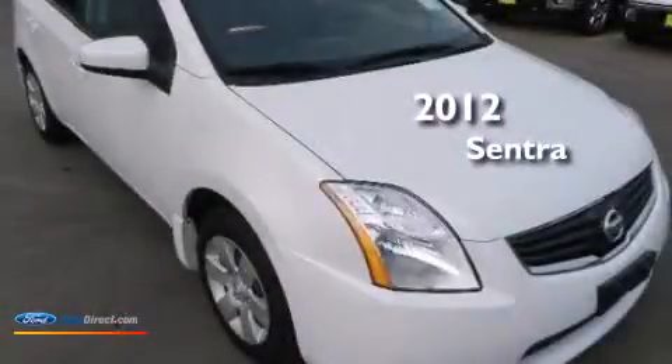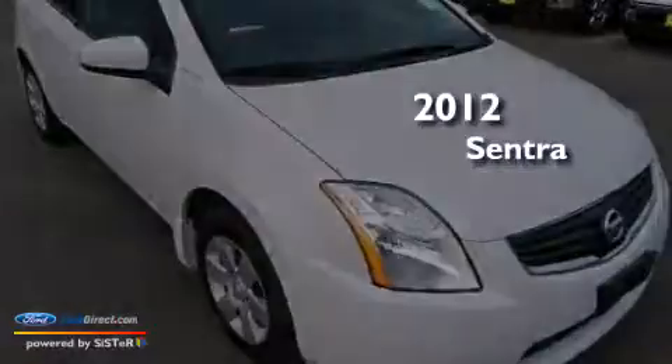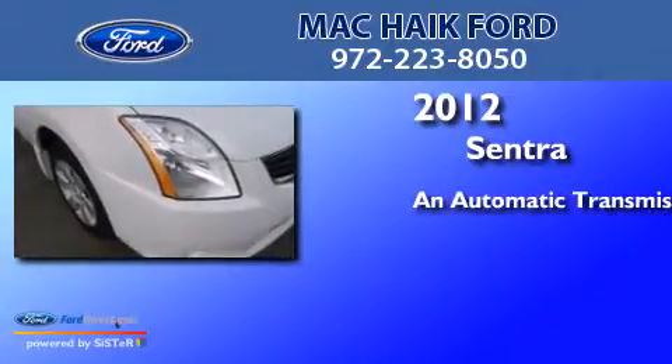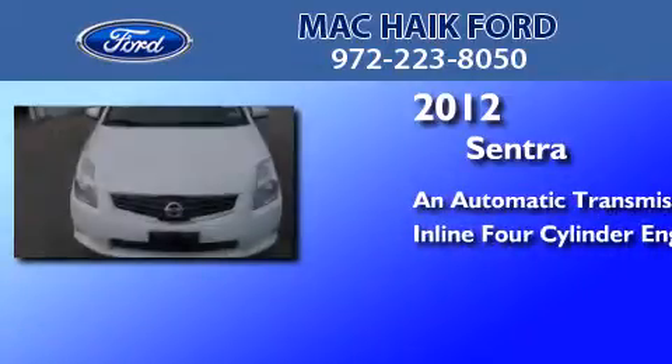This is a 2012 Nissan Sentra. This four-door sedan has an automatic transmission and an inline four-cylinder engine.